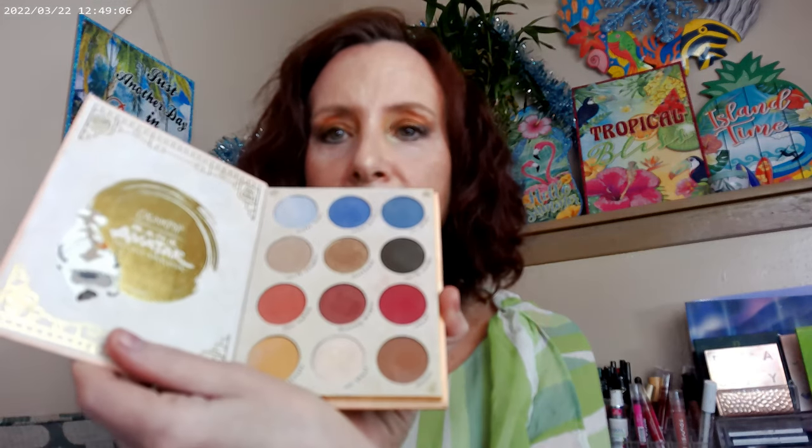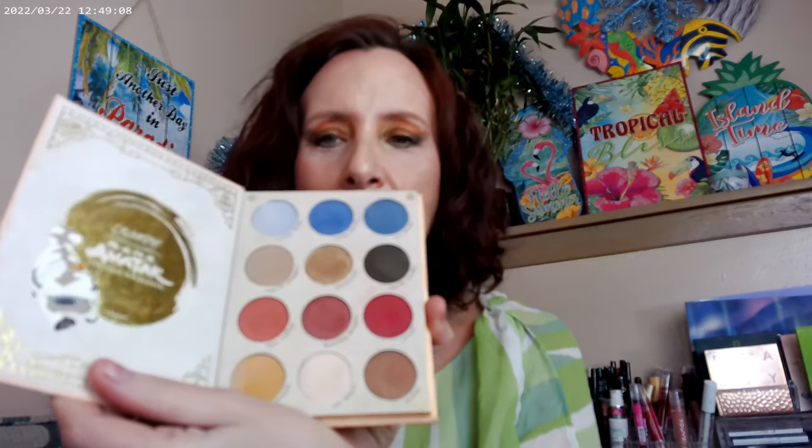I went ahead and used ColourPop. They have two sister palettes — when they restocked the ColourPop Avatar palette, I picked that up. It's such a fun palette; it opens like a book. And they also did the Legend of Korra palette, which has been out for a little while but I just now got around to picking it up. It's also book-style and opens up the same way.